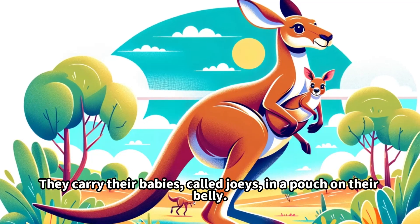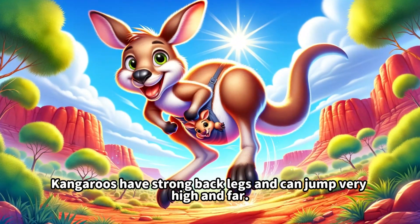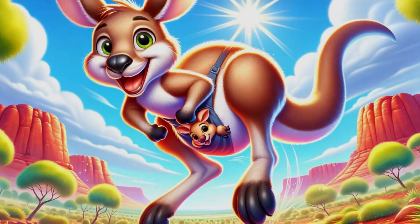This is a turtle. They have a hard shell for protection and can live in water or on land. Turtles carry their homes on their backs.